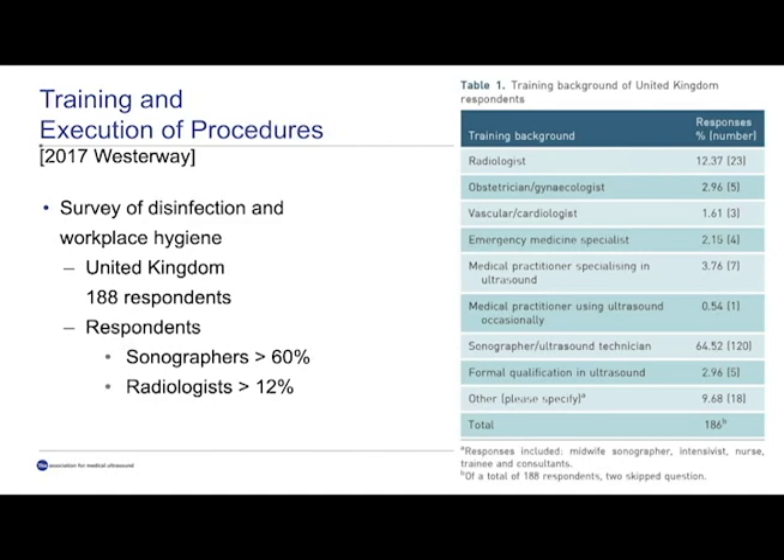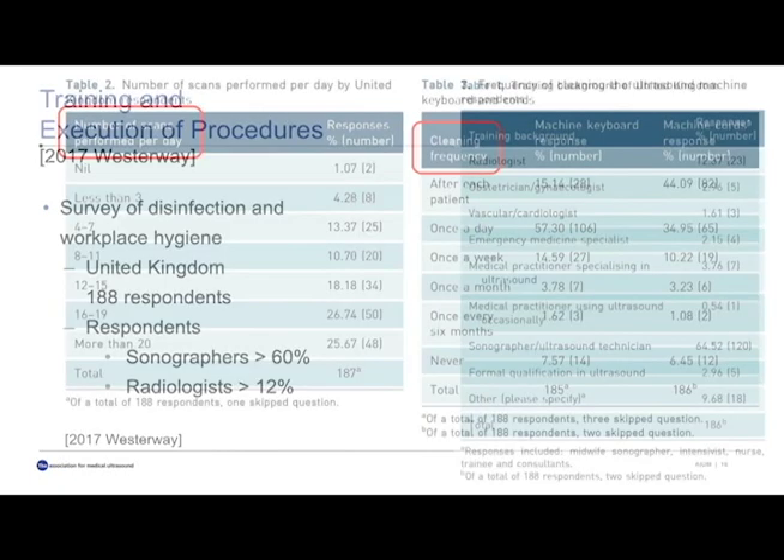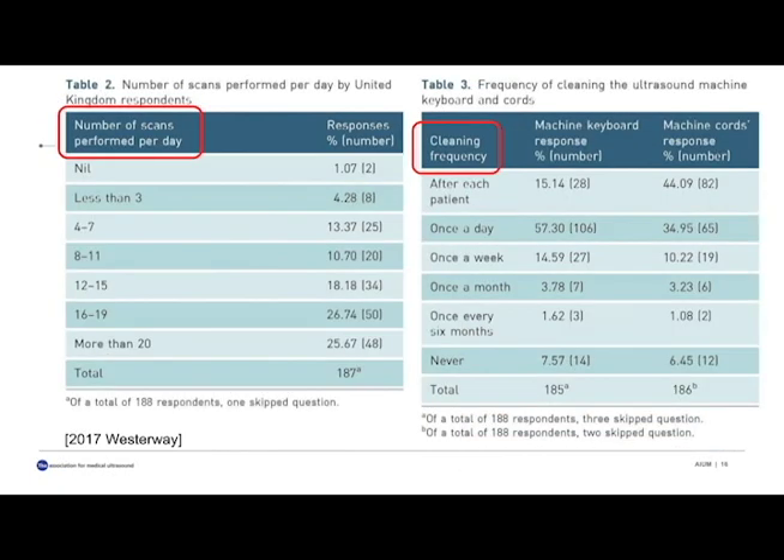Westerway published in 2017 a survey in the United Kingdom with 188 responders, mostly sonographers followed by radiologists, interrogating how often people cleaned their machines and how many procedures they had. The number of scans performed per day ranged from 5 to more than 20, with the majority doing 15 to 20 or more. What can be alarming is the cleaning frequency — some never cleaned the machine. Most cleaned the keyboard once per day (about 60%), and 44% cleaned the scan net and cords, with about 40% cleaning after each patient. There is still improvement possible.